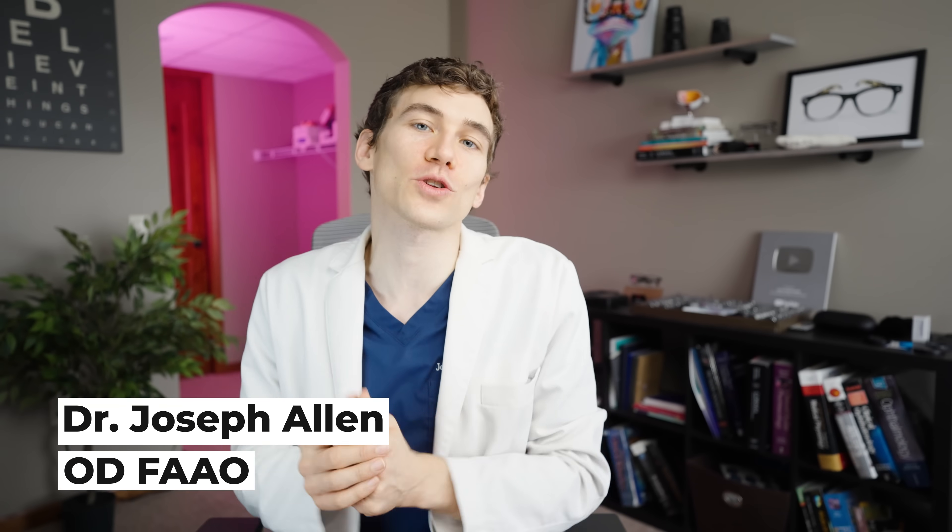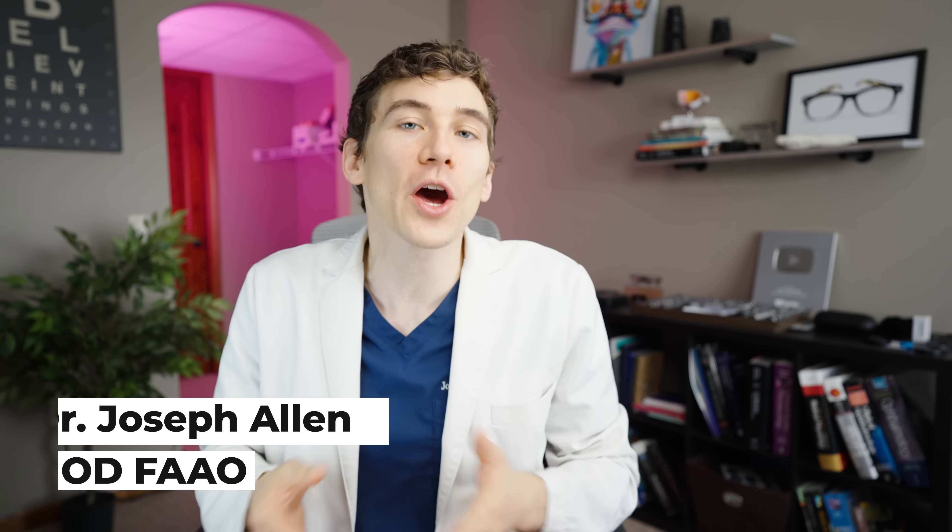Hey, Dr. Joseph Allen here from the Dr. Eye Health Show, helping you learn everything about the eyes and keeping them healthy.